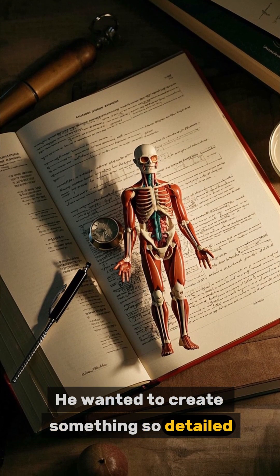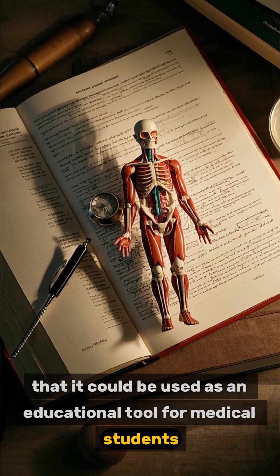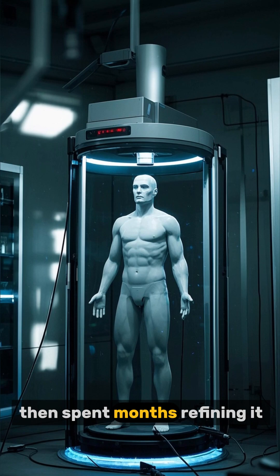He wanted to create something so detailed that it could be used as an educational tool for medical students. Using a 3D scanner, he created a digital model of his own body, then spent months refining it.